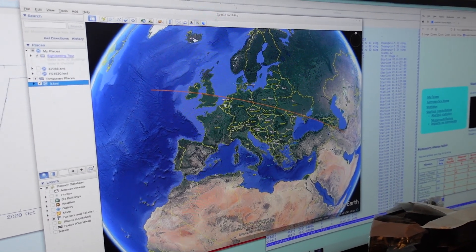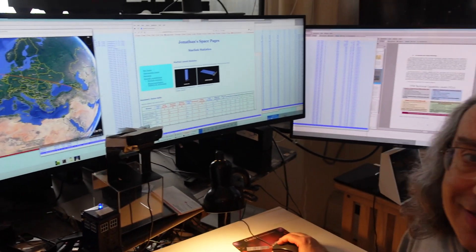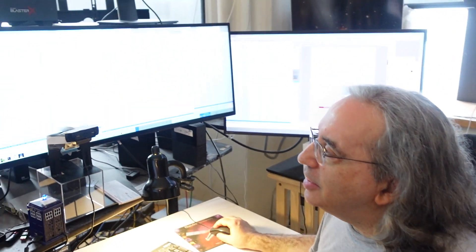Into Iran, somewhere along that track. These things travel at 18,000 miles an hour, so if you have only a few minutes of uncertainty in where it came down, that's still quite a swath of the Earth it covers. So that's the best we can tell.